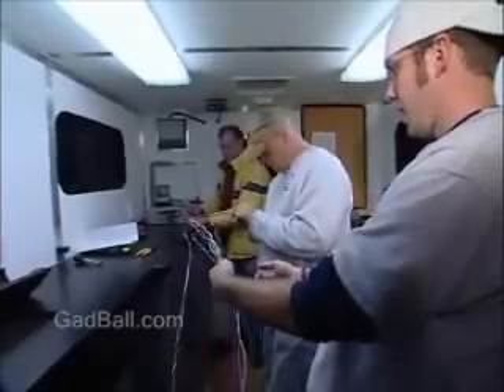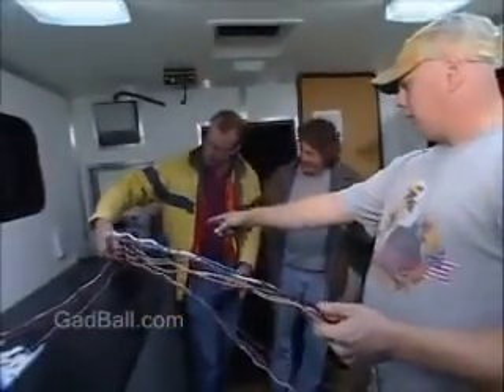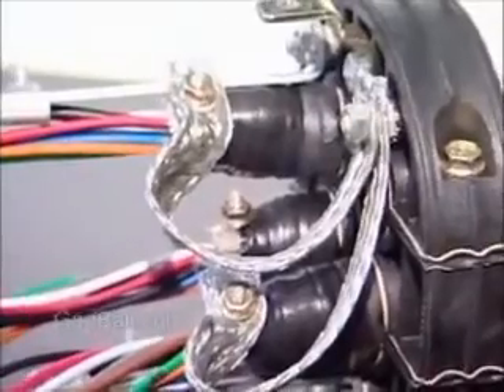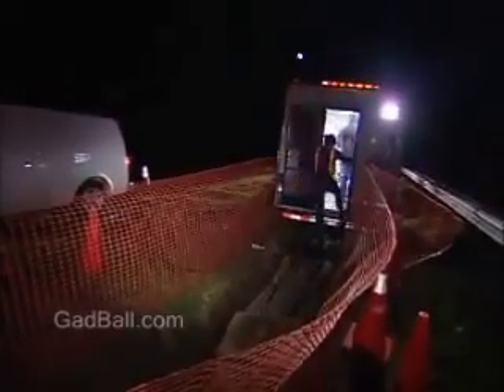Fiber-optic technicians often work in teams and with customers, so being able to get along well with others is important too. Our high-speed flow of information and entertainment just wouldn't be possible without the knowledge and abilities of fiber-optic technicians.